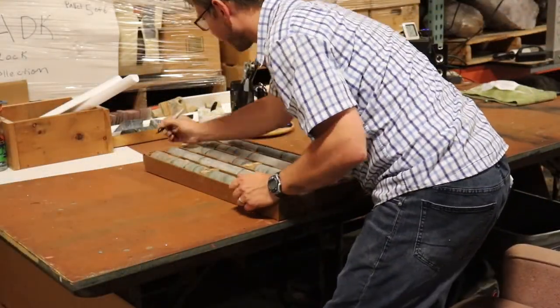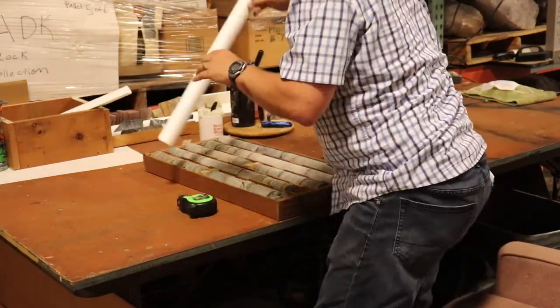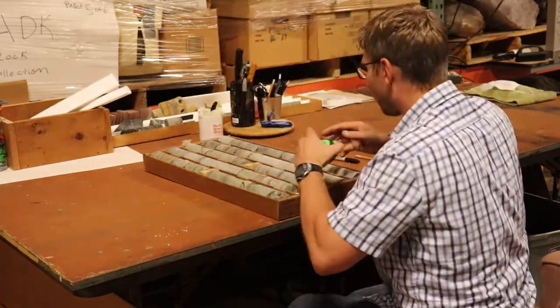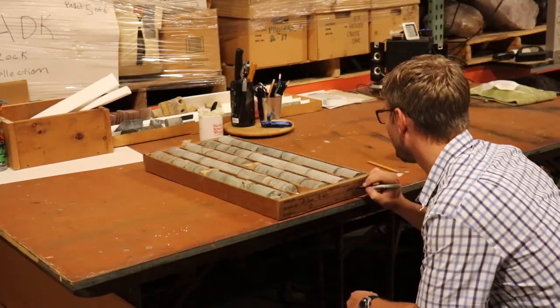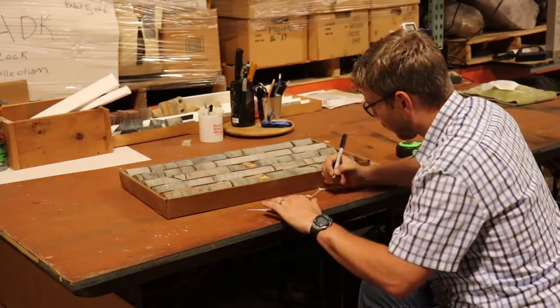Each row of core needs to be measured to the nearest tenth of a foot. I also use pieces of styrofoam to fill gaps in the box so the rocks don't slide around.